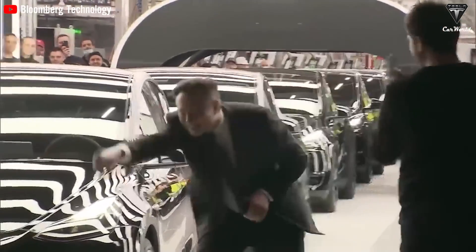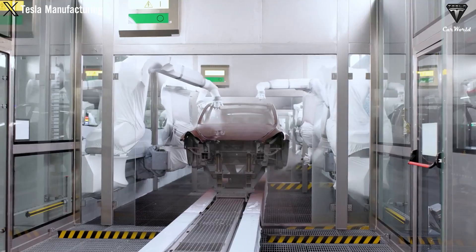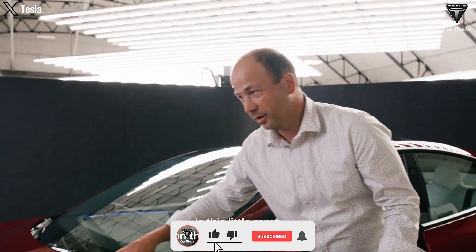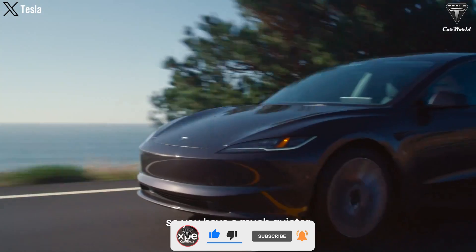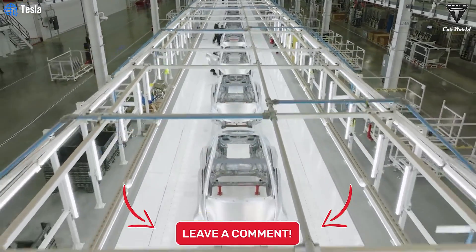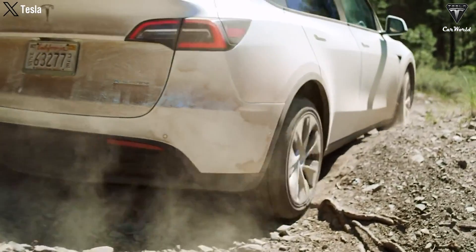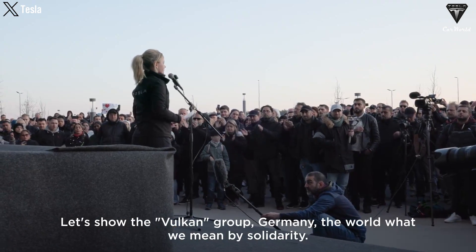What achievements does Tesla anticipate with the introduction of the Model 3 2024? We hope you'll experience the utmost relaxation after watching this video. Please hit the like button and join the Tesla Car World community by subscribing to our channel. Hit the notification icon to stay tuned for any fantastic videos coming your way. Your feedback and time are highly appreciated. Thanks so much for watching — stay safe, take care, and God bless.